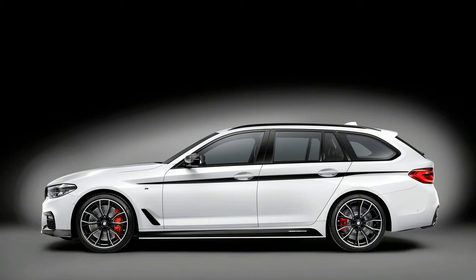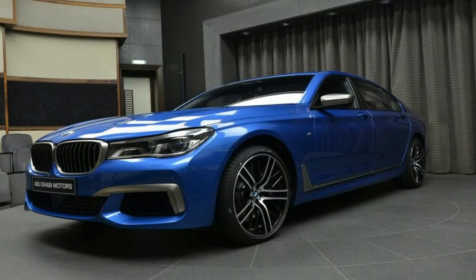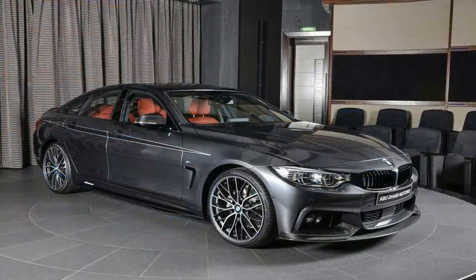the 2017 Geneva Motor Show, where BMW will be displaying the 5 Series Touring with M Performance Parts in all its glory. It might be hard to recognize the difference, but rest assured, the package comes with an assortment of sporty goodies meant to drive up the personality of the 5 Series Touring.